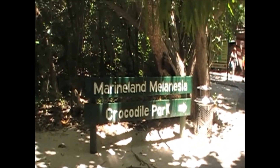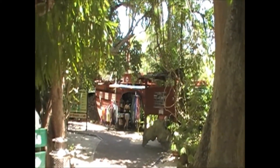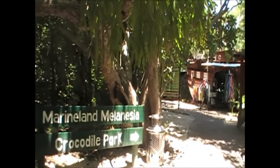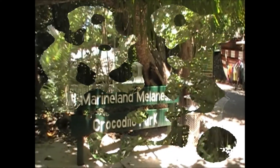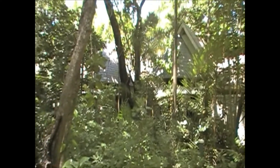In Green Island here they have a little crocodile park and a little store. I'm not going to go to the park today — we'll go the next time we come here. And nestled in here in the trees is the Green Island Resort.